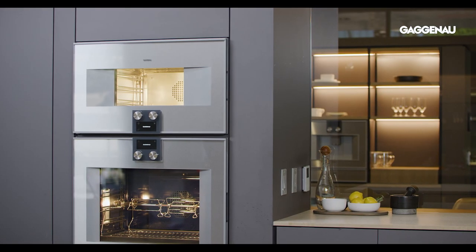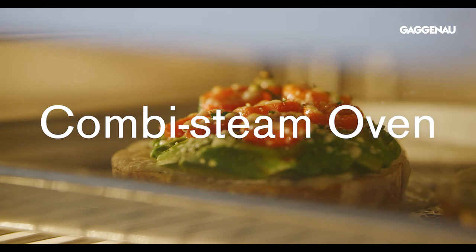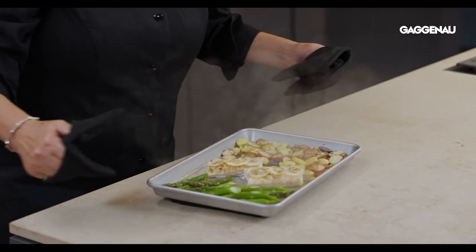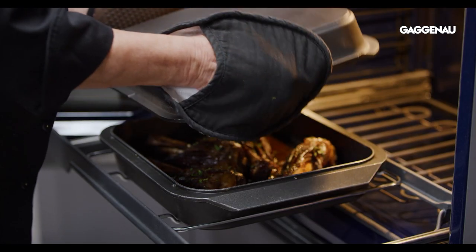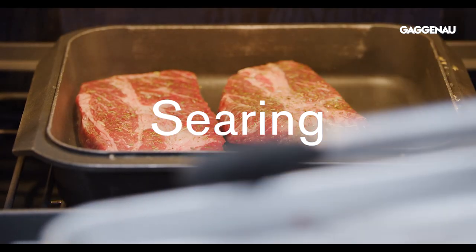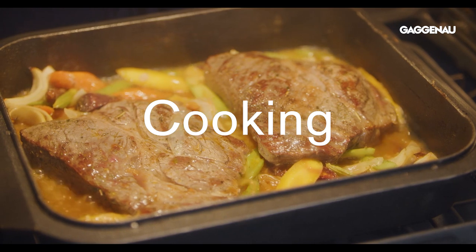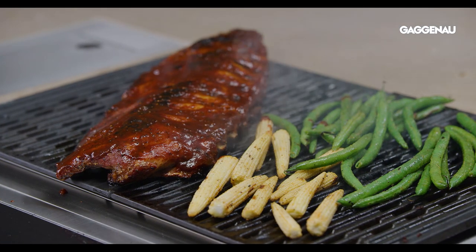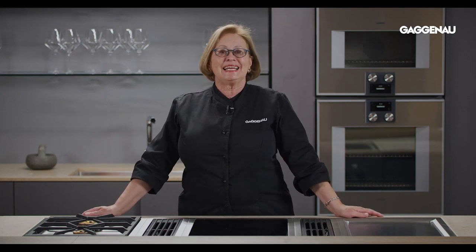Others may find that they rely more on the combi steam oven for steaming without the need for saucepans, or using the cast roaster option in the convection oven for both searing and cooking, and therefore require fewer burners — maybe a teppanyaki and a grill for sauté and griddle cooking. The options are endless.